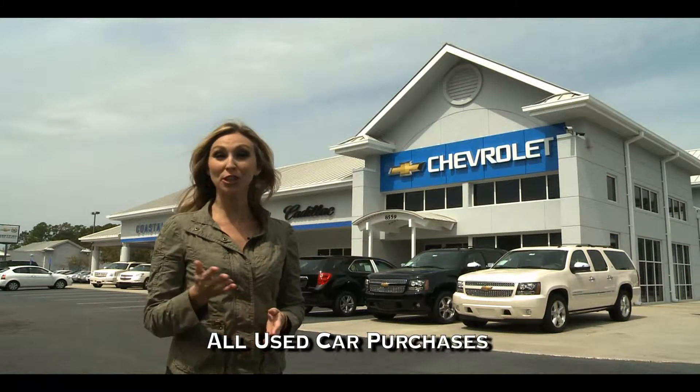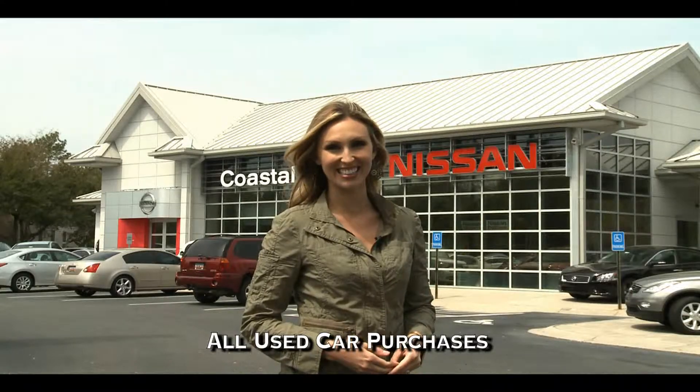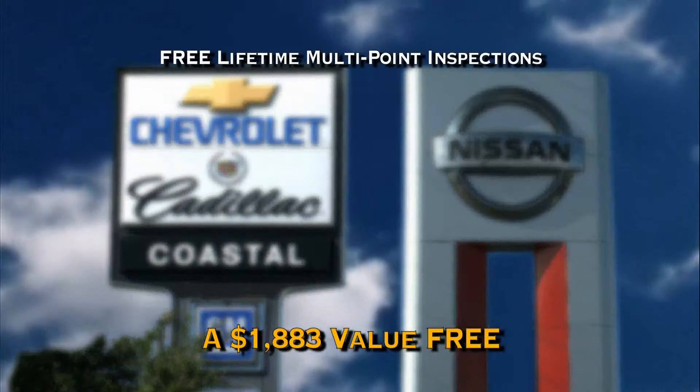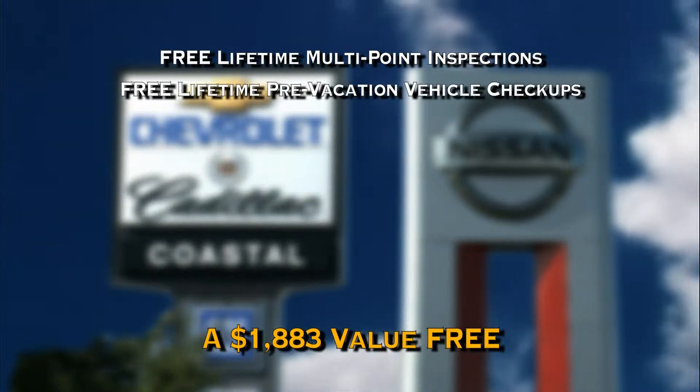Experience the Coastal Advantage when you shop at Coastal Chevrolet Cadillac and Coastal Nissan of Pauly's Island. The Coastal Advantage is our way of giving back to you with free lifetime multi-point inspections and free lifetime pre-vacation vehicle checkups.